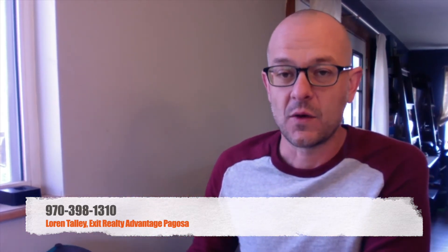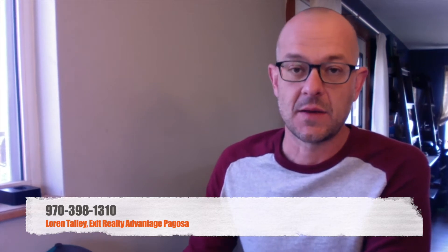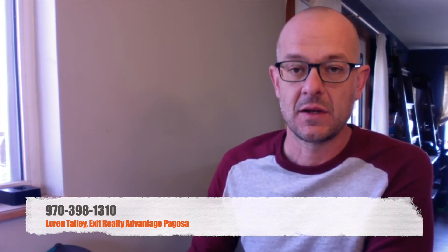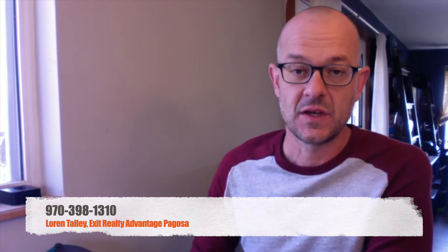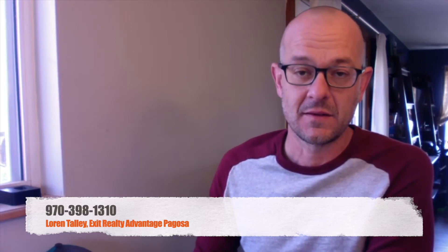A lot of people have been asking what's going to happen with the real estate market given the COVID-19 pandemic and the situation that is affecting all of us in some way, shape, or form. I can't predict the future, but what I can do is give you this information, and the best thing to do is take the information and figure out how it's going to affect you and your decisions in the near and long-term future as far as real estate goes. So let's go ahead and move right over to the graphs, and then I'll let you know how you can access this data anytime you'd like.